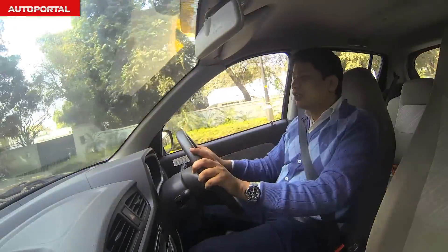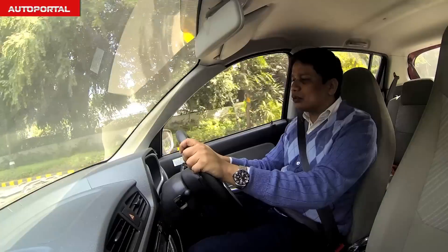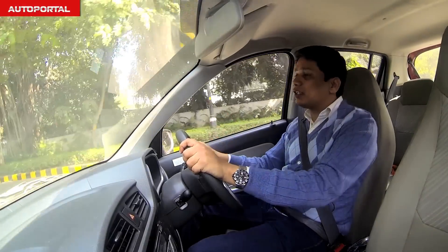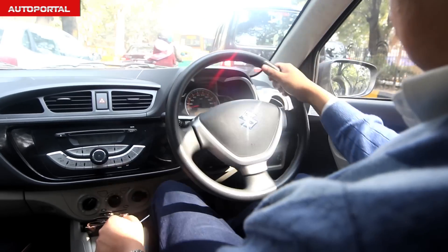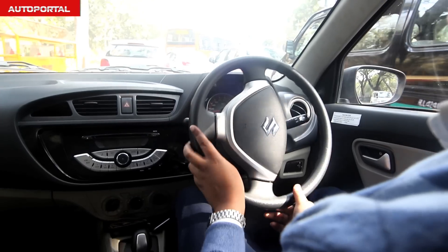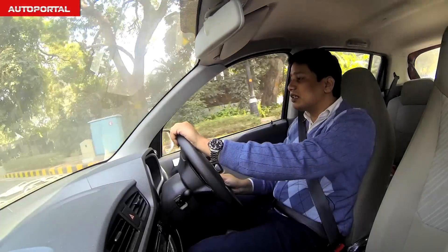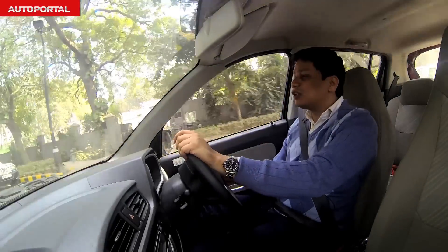Among the Alto Automatic's plus points is the fact that it is a very fuel-efficient car — it's inherently fuel-efficient. We have been getting an efficiency figure of about 19-20 KPL, which is very good, considering that we have been driving this car mainly in chock-a-block city traffic. And that goes to show Maruti's commitment to fuel efficiency from its cars, even the automatic cars in its portfolio.